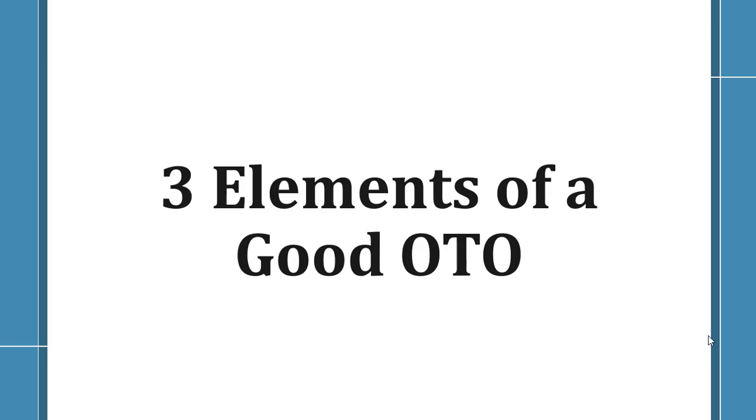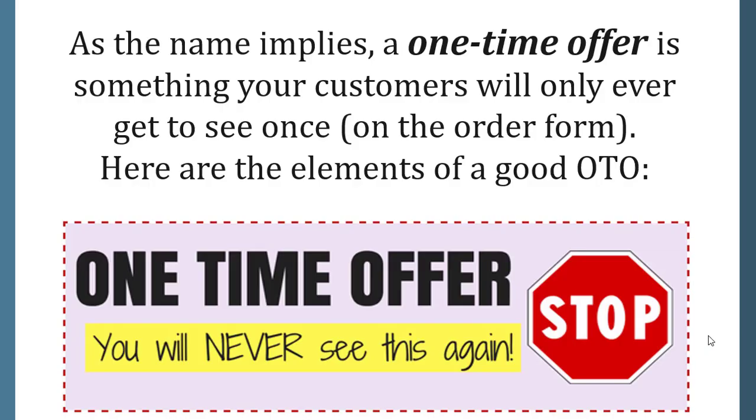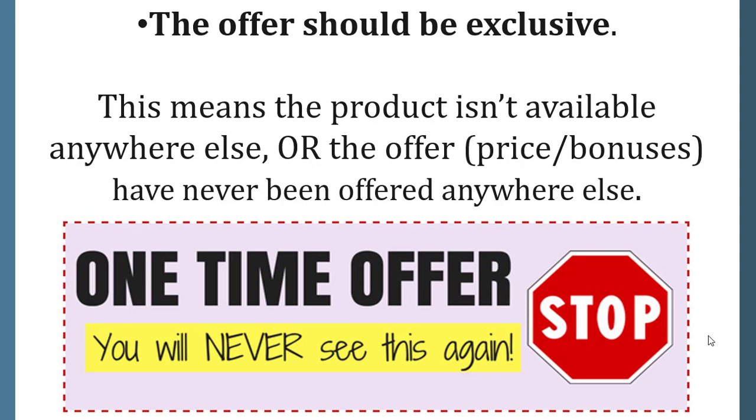Three elements of a good OTO. As the name implies, a one-time offer is something your customers will only ever get to see once on the order form. The first element: the offer should be exclusive. This means the product isn't available anywhere else, or the offer, price, or bonuses have never been offered anywhere else.